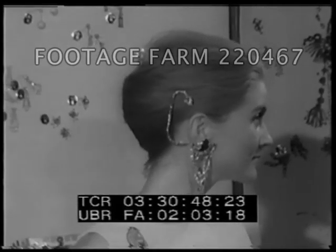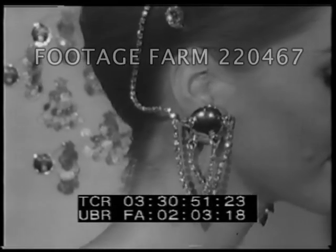Earrings, of course, and the more ornate the better. For the weightier ones, earlobed muscles had better be in shape.